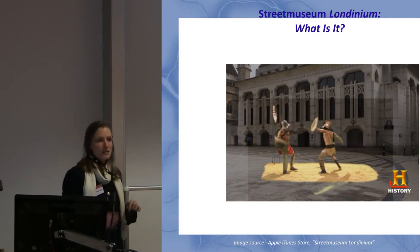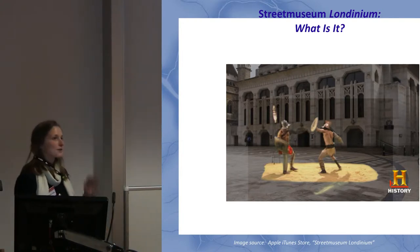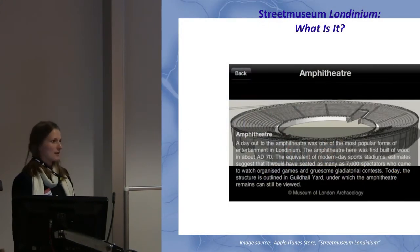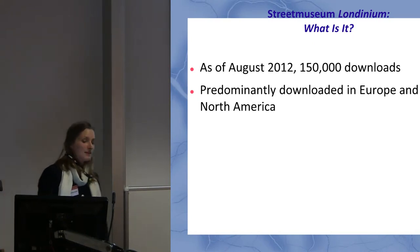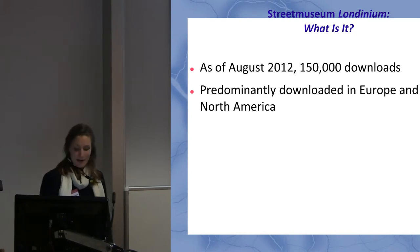This was designed for use in the streets of London, but it can also be used remotely. There's a whole range of content that might come up. As of August 2012, it had been downloaded 150,000 times, and those downloads predominantly came from Europe and North America.